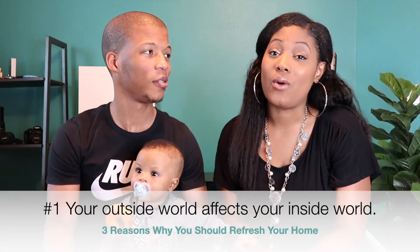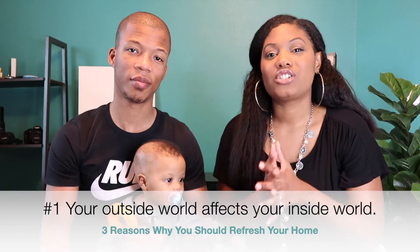Number one reason to refresh your home: your outside world affects your inside world. You've heard 'if you look good, you feel good' — it's the same with your home. If your house looks good, you'll feel better entering it and dwelling there. Decluttering your space is huge — it gives you clarity and impacts your internal mood, your mental health, your emotional health. When you come home and everything is messy, dishes aren't washed, you immediately have an attitude. But when you have a clean, beautiful space, you feel better on the inside.